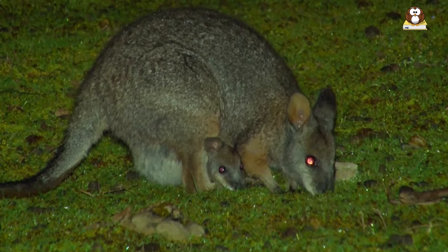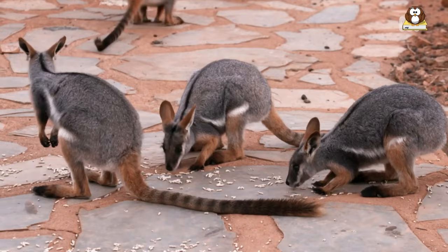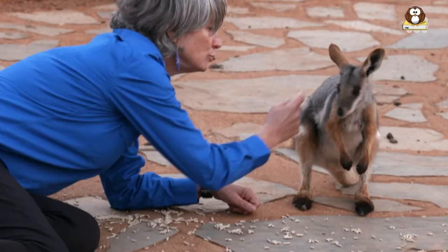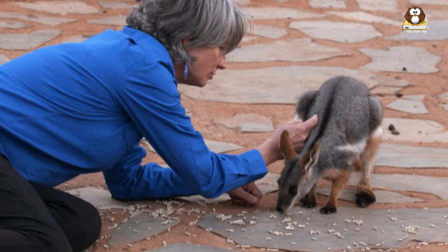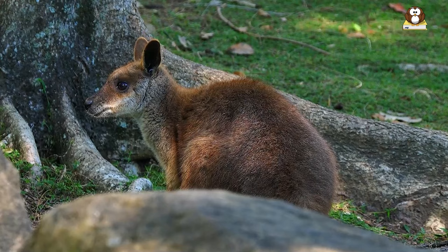Conservation efforts are crucial in protecting endangered wallaby species. Some initiatives include habitat restoration, captive breeding programs, and the implementation of conservation laws and regulations. These efforts aim to conserve and protect wallabies and their habitats, preventing further decline and ensuring their survival for future generations.